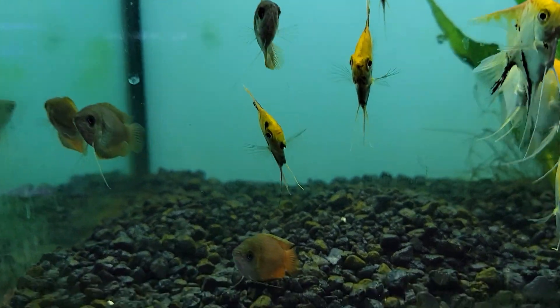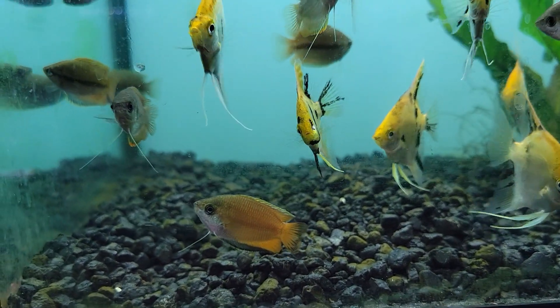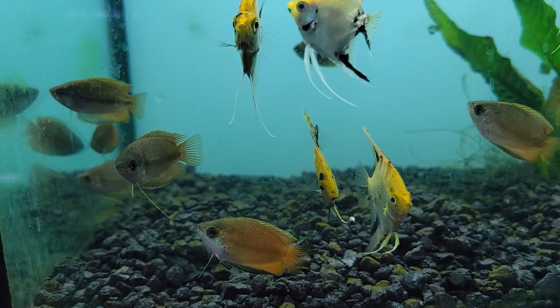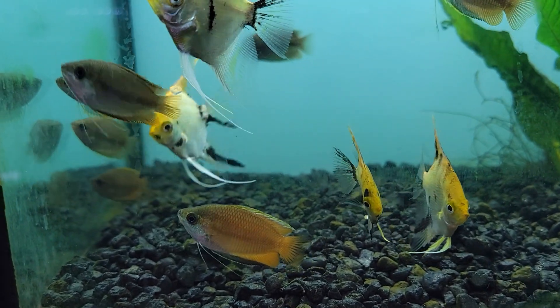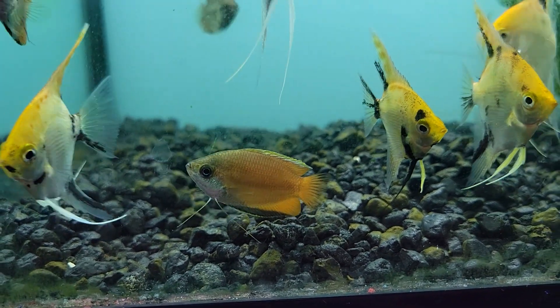And finally we have honey gouramis — one of my absolute favorites. These adorable little guys are full of personality and just an absolute joy to keep. Definitely a wonderful, wonderful species of gourami.